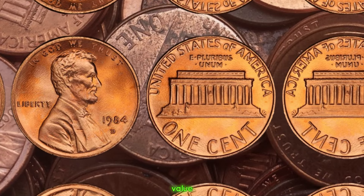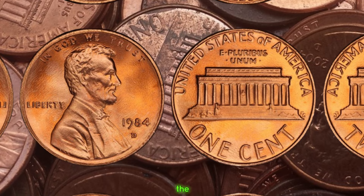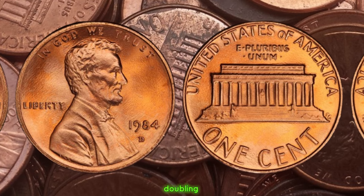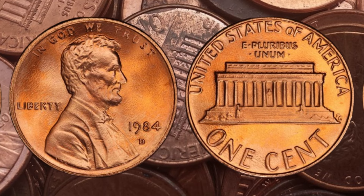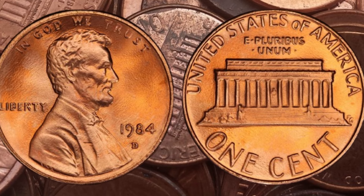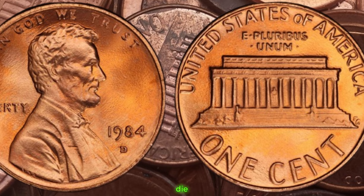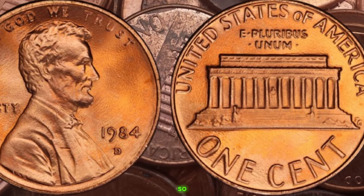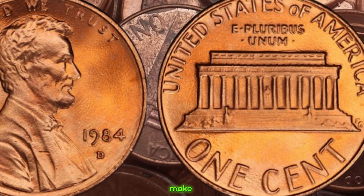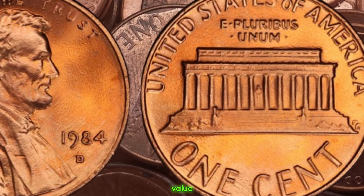While most 1984 D pennies are quite common and not worth much more than their face value, the ones with the double die error are a different story altogether. Depending on the severity and visibility of the doubling, these coins can fetch significant sums in the collector's market. Some of these rare specimens have been known to sell for hundreds, if not thousands, of dollars. If you happen to stumble upon a 1984 D Lincoln penny in your pocket change or inherited a collection, make sure to give it a closer look. Finally, this coin's value is $1.6 million.